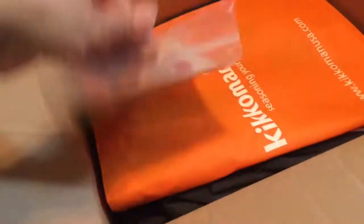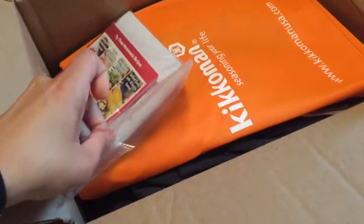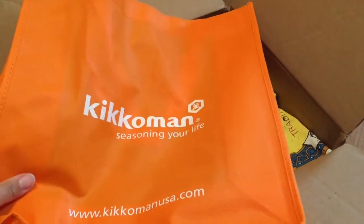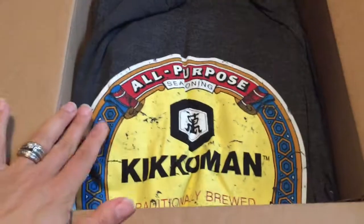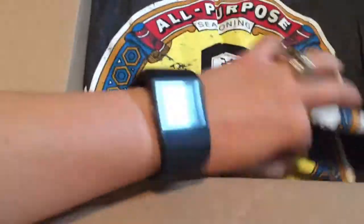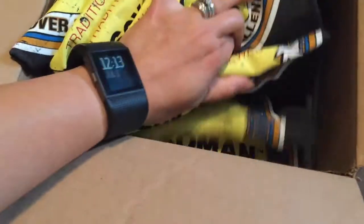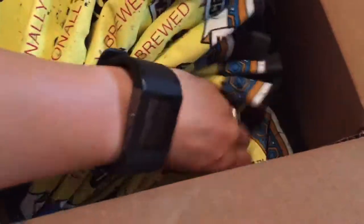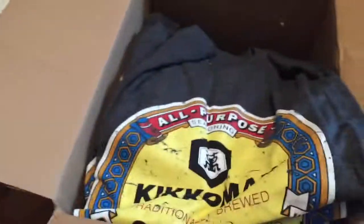Let's get this party started! Seasoning your live shopping bag — t-shirts, how many? One, two, three, four, five, six, seven, eight, nine, ten, eleven. Eleven t-shirts.